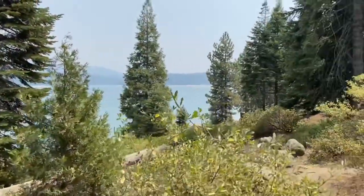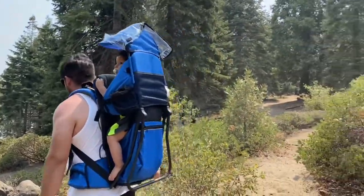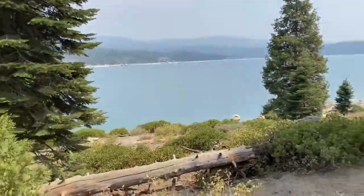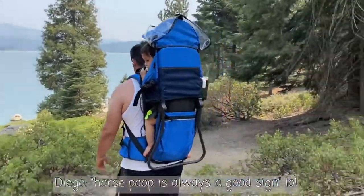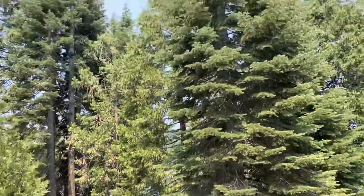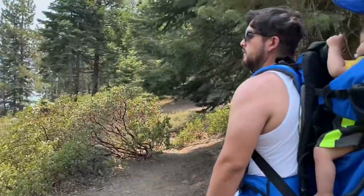We're a little out of breath, but I think it'll be short. This is beautiful! We found some horse poop, so I guess you can see horses out here. We found some shaded area with beautiful log trees — wow, super nice.